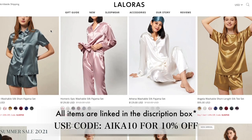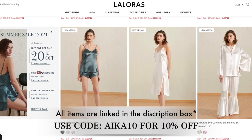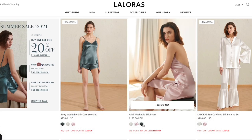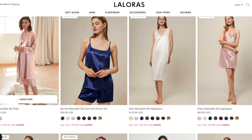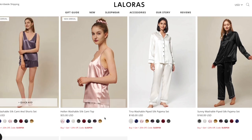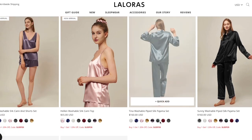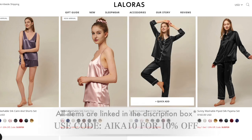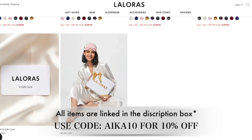More amazing things about Lalora: they have revolutionary prices — silk pajamas start at just $85. They also offer free shipping worldwide, and 180 days of return and exchange, so you have six months to exchange or return your item. It's also a washable silk fabric which means it stays shiny after washing.